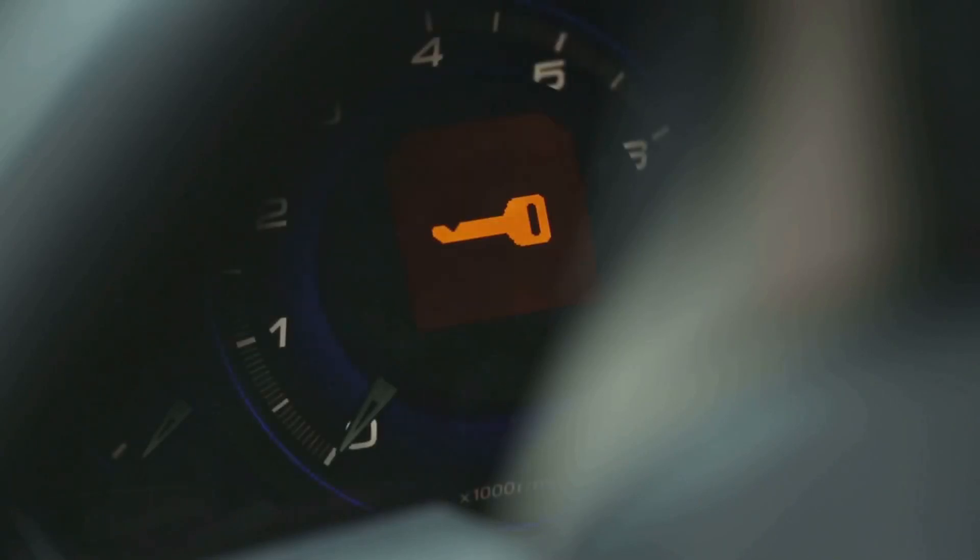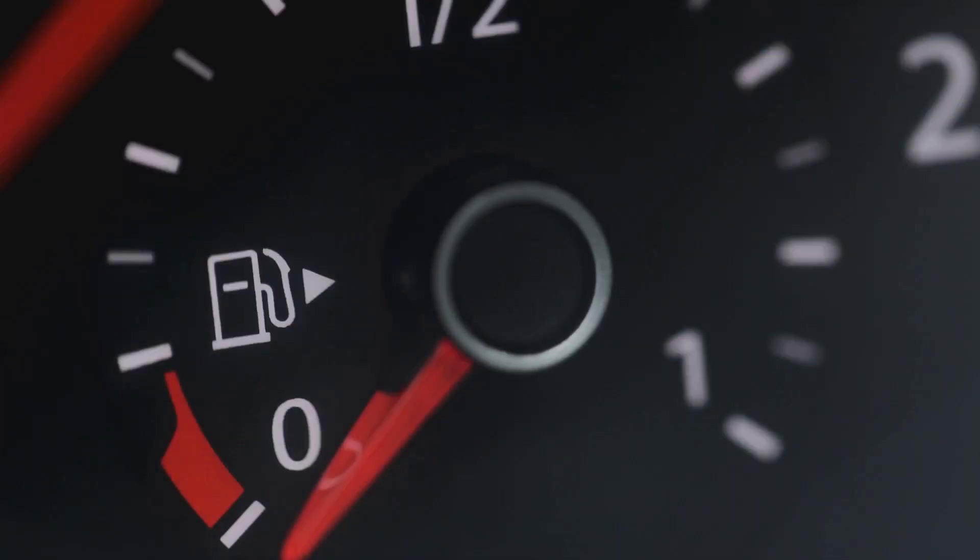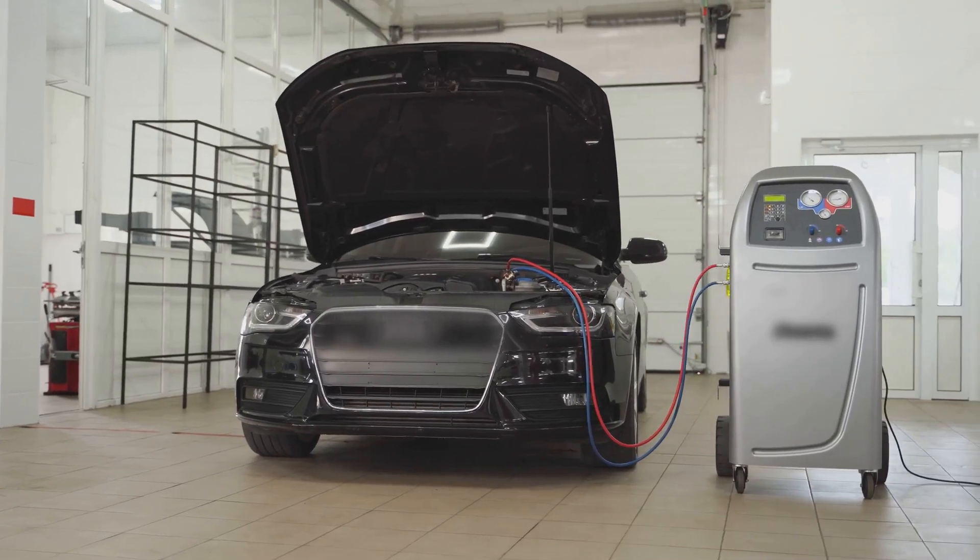The most common telltale sign is that annoying check engine light coming on. Plus, you might notice a loss of power, your fuel consumption going up, excessive exhaust smoke, and an increased frequency of DPF regeneration.